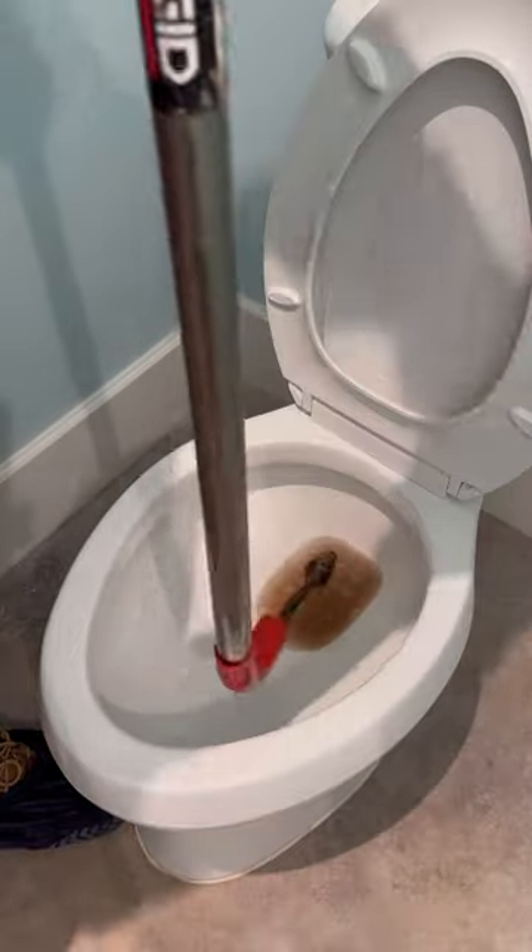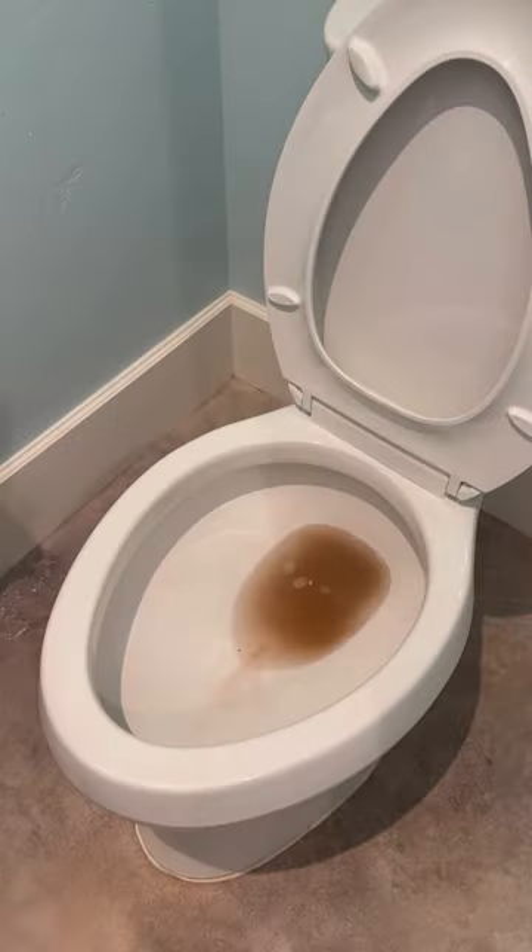Just a quick disclaimer: the brown discoloration in the water is not from what you're thinking it is — it's because of the rust on that cable.